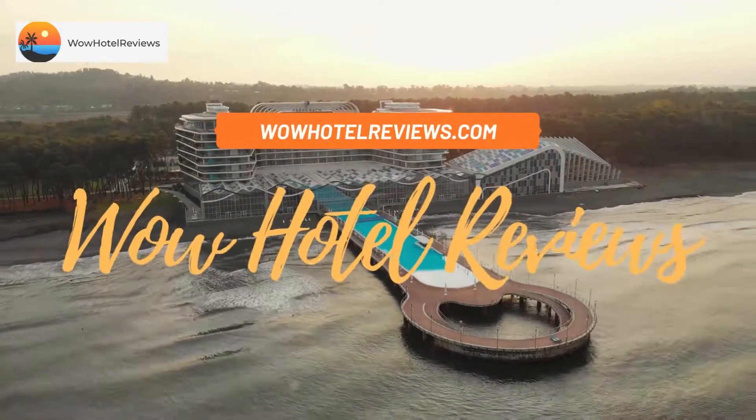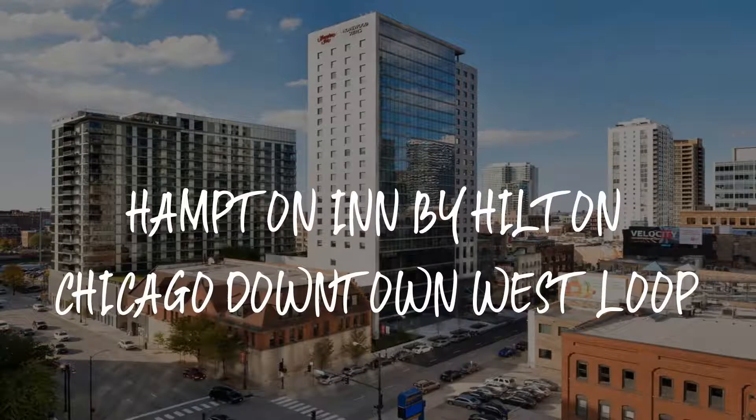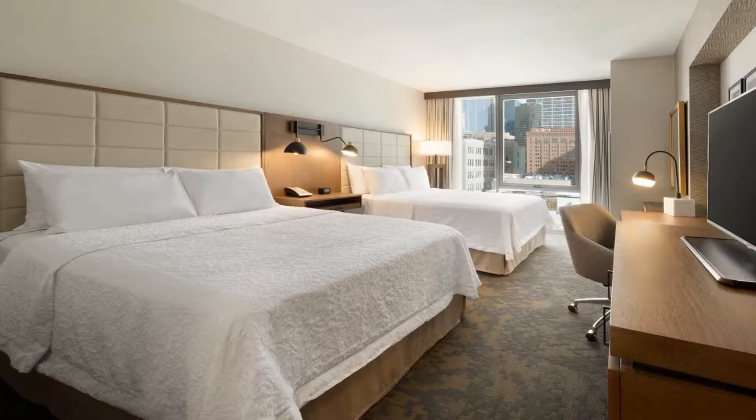Hello guys. Welcome to Wow Hotel Reviews. Today I am reviewing Hampton Inn by Hilton Chicago Downtown West Loop. It's a three-star hotel.